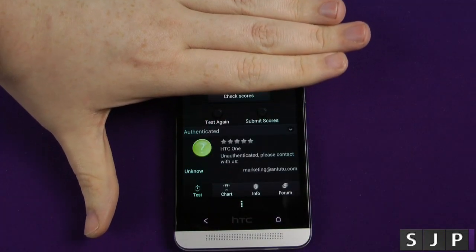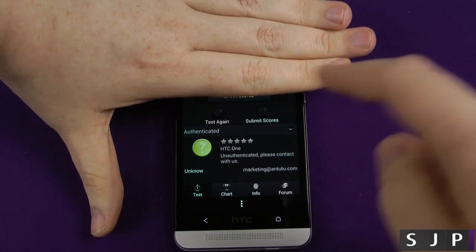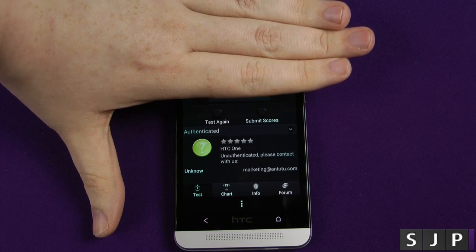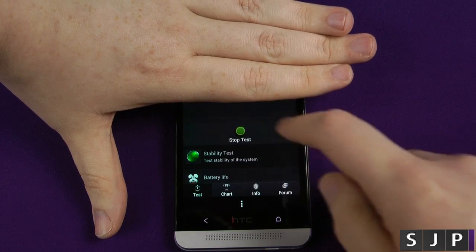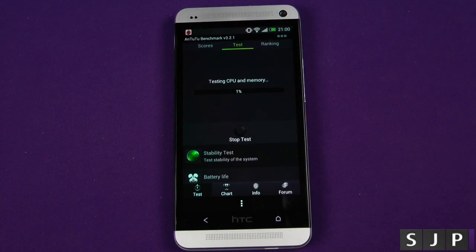The next one we're going to do is Antutu. I've covered it up because I've already tested it previously, so I'm just going to do the test again. Let's start the test — off it goes. We'll be right back once it's finished.